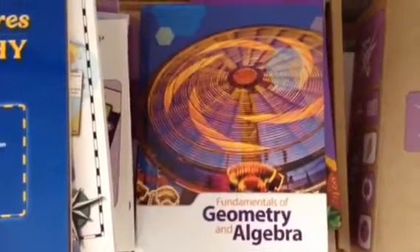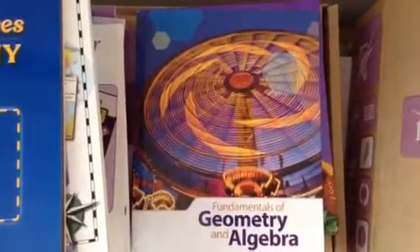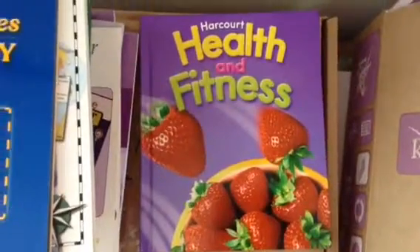So next up we have the Fundamentals of Geometry and Algebra, and Health and Fitness.